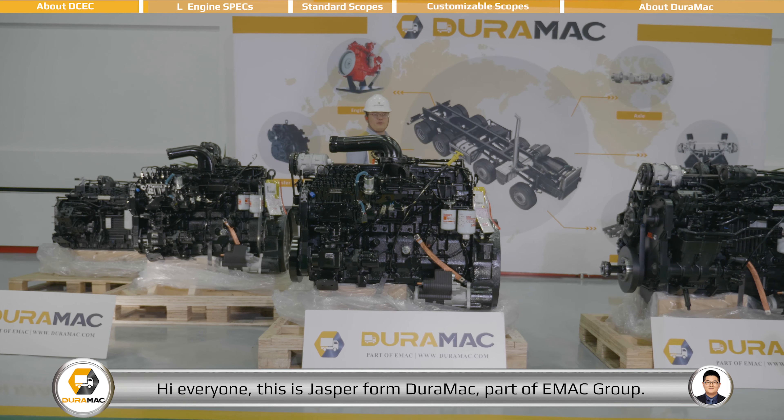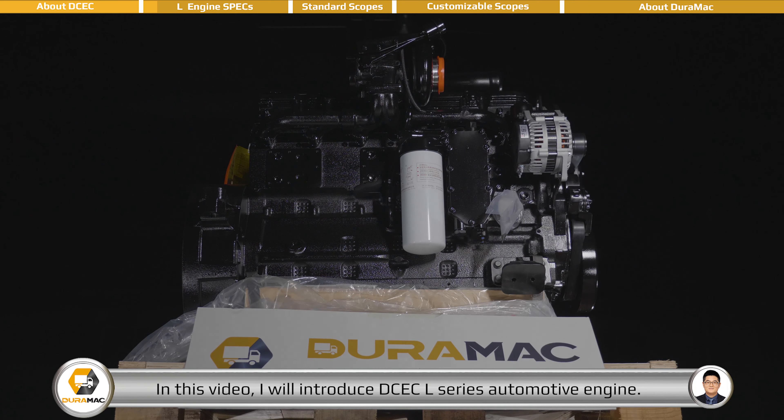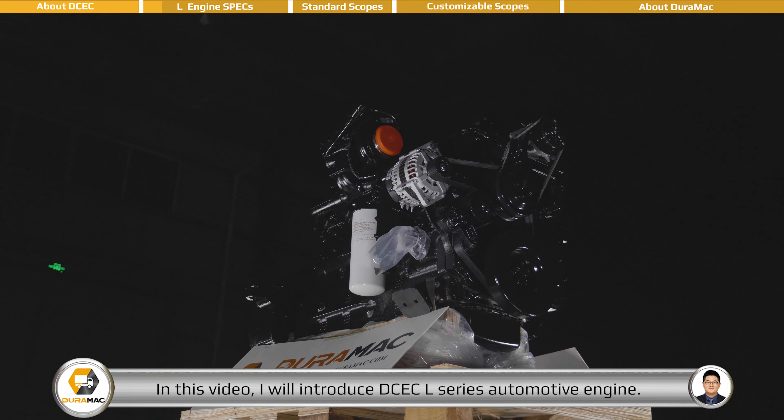Hi everyone, this is Jasper from DEROMAC, part of EMAC Group. In this video, I will introduce the DCEC L-series automotive engine.